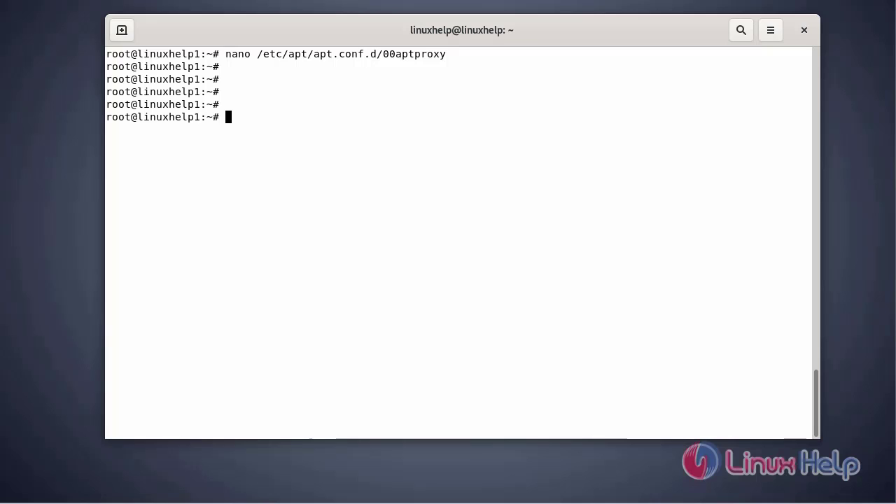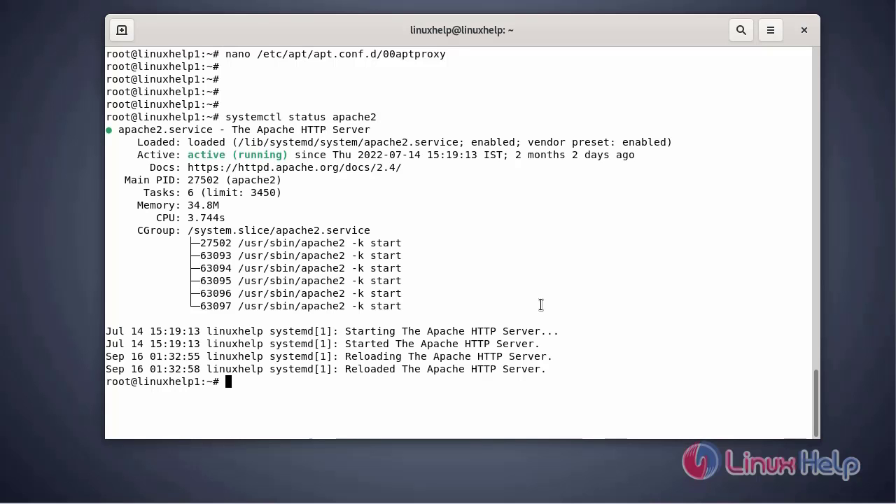Now I am going to install the Apache packages on the client system. I have already installed Apache on my system. Verify the Apache service using the systemctl command. The Apache web service is in an active state.